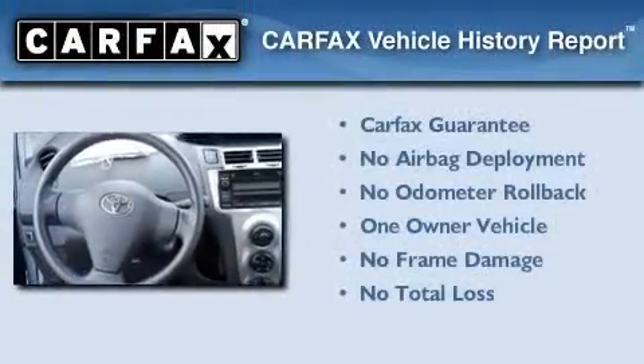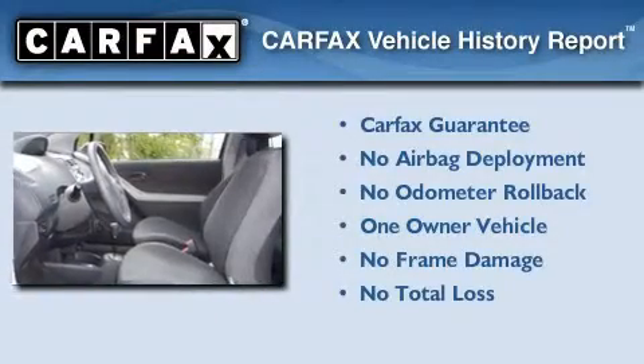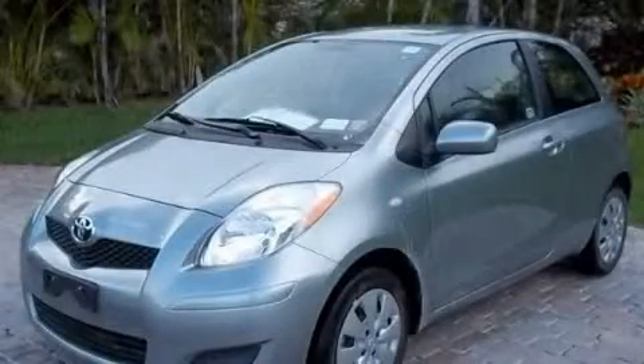This car has had only one owner and qualifies for the Carfax buyback guarantee. Call now to find out how you can own this breathtaking vehicle.